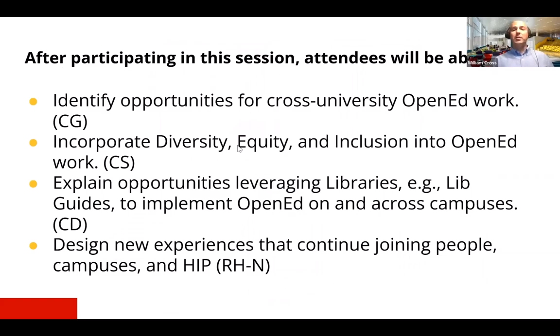We're going to talk some about opportunities for collaboration across institutions when we're doing open education. We're going to talk about the importance of centering diversity, equity and inclusion in this work, and we're also going to talk about the opportunity to make the library the center of gravity when doing this collaborative work. We hope all these things are interesting, and in order to dive more deeply into some of these conversations I'm going to turn it over now to Carlos.